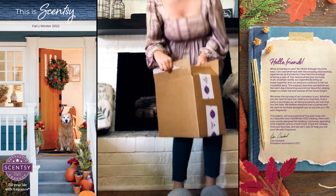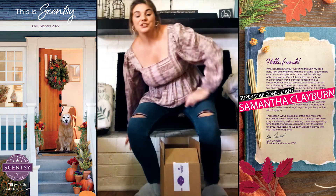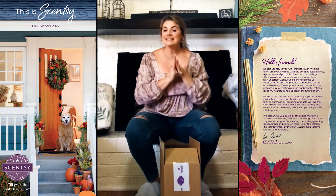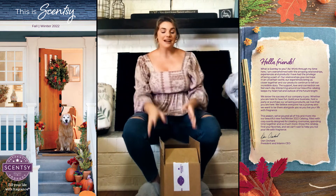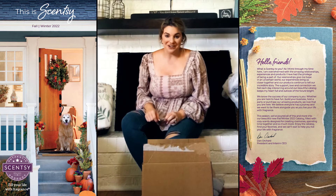Oh my goodness, guess what — it is fall/winter in Scentsy world! I got a new box in this week and I cannot wait to share with each of you what we have coming in our new catalog.